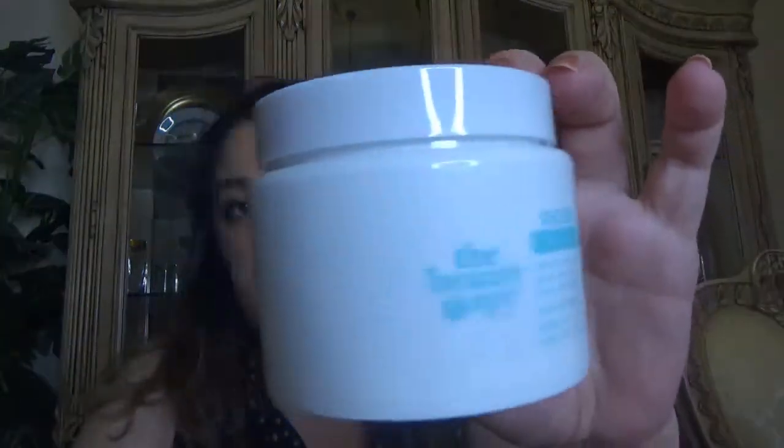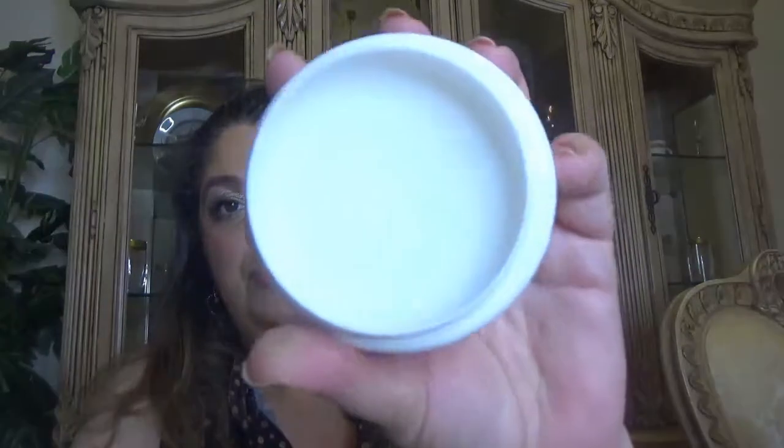Then we have a product from Anastasia Beverly Hills - the well-known Clear Brow Gel, a product I always use. I have minis and also a full size, so this is great. Then we have a jar - this one is Soul Cleansing Balm, which comes in 100 milliliters from The Beauty Spy, and there's a seal here. Here is the jar for the cleansing balm - I love to try cleansing balms. It has a seal, the product is white, and it comes with a tiny spatula. No scent to this product.